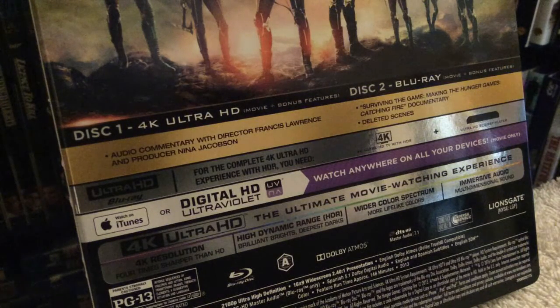For the second film, Catching Fire, the special features are split across both discs. Disc one houses the audio commentary with the director and producer, and disc two — the regular Blu-ray edition — houses the making-of featurette documentary and deleted scenes.